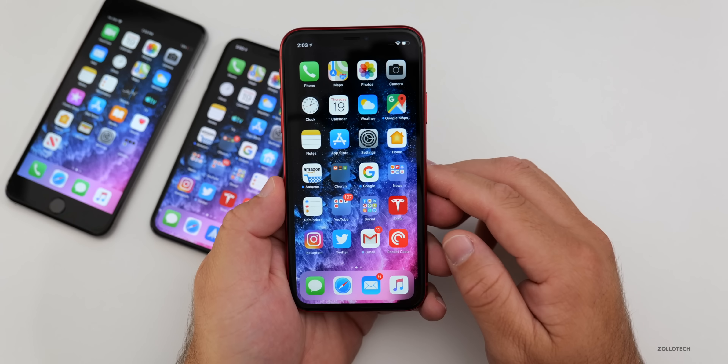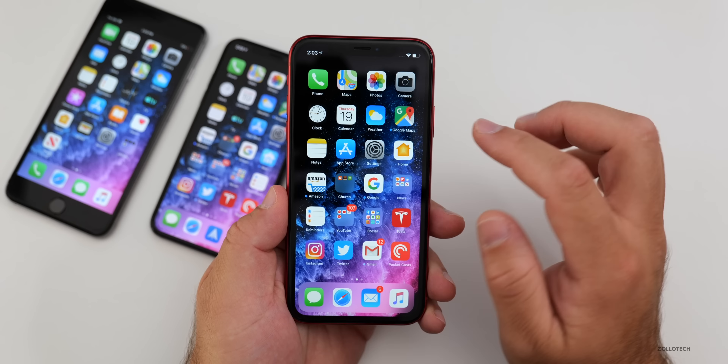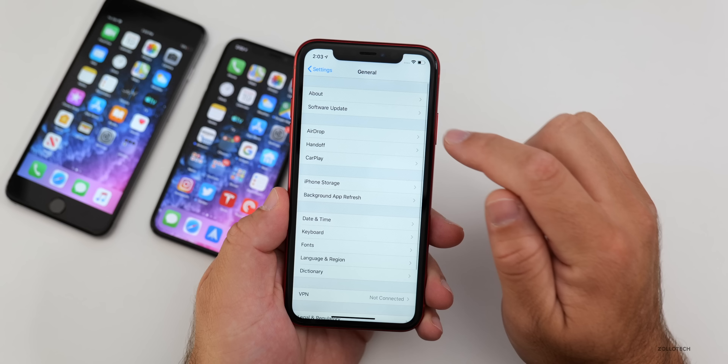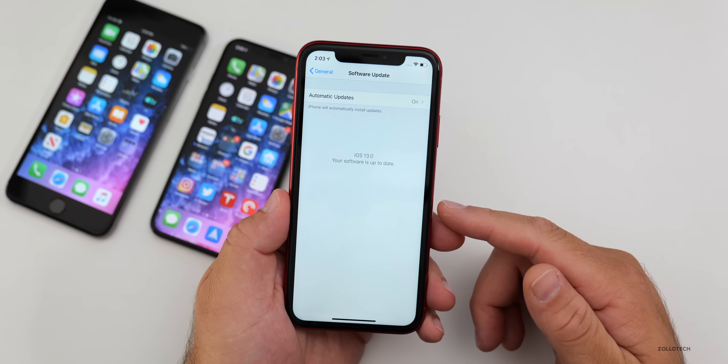Just go to your software updates and check for it. This update is fairly large — up to four gigabytes depending on the device — so it will take some time to download and install. If you don't have iOS 13 yet, or it's not showing on a supported device, check manually by going to Settings, then General, then Software Update, and you should see it there.